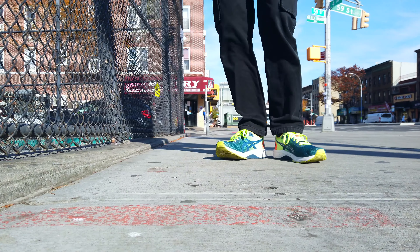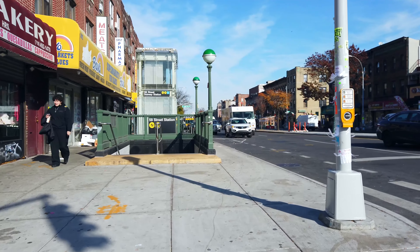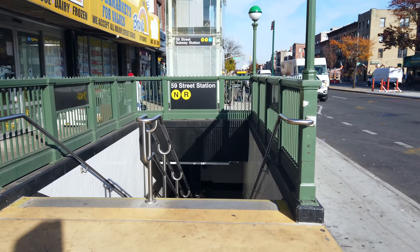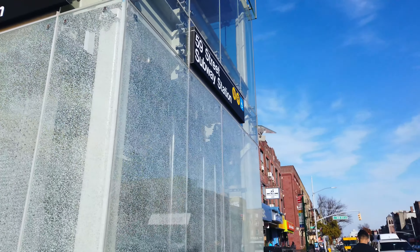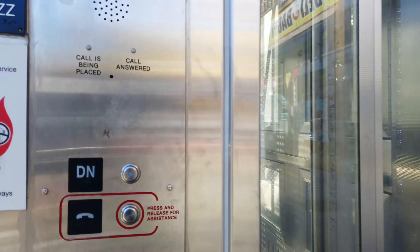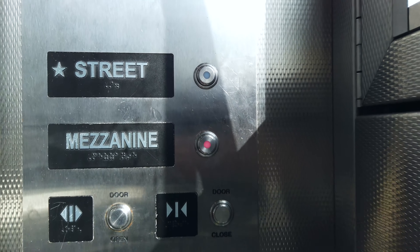Hey, everybody! I had some business to take care of here at 59th Street in Brooklyn, and I thought, what better opportunity to check out the new accessibility? Here at the 59th Street Station, they were working on this entrance forever. It's a nice double stairway, but more importantly, there is an elevator now. So I'm going to go ride both elevators — down to the mezzanine, and down to the platform. Gotta love it when they add accessibility features to stations. Station upgrades, low-hanging fruit, but still welcome.